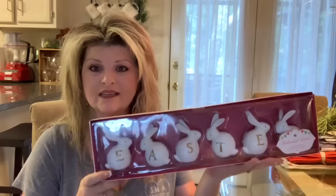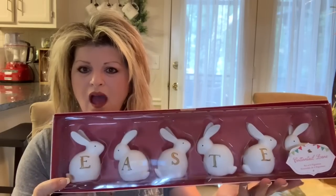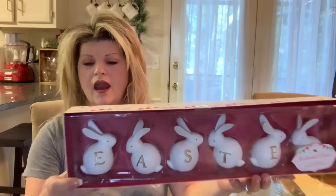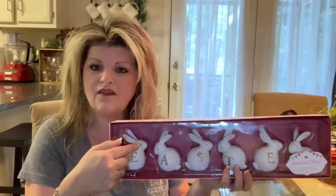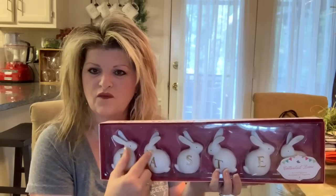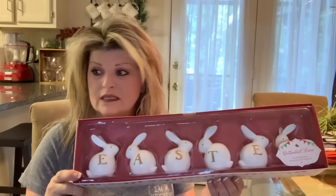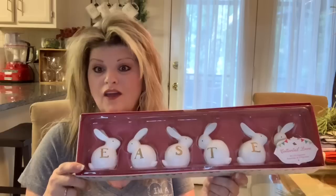My first item is these cute little figurines that spell out Easter — white ceramic little Easter bunnies. I'm sorry for the glare. I got this at Home Goods and paid $12.99 for it. I really thought these were cute — the way I could space them, and I love how each one of them is facing each other in little groups, even though the letters are still straight. These would sit perfect on your TV stand or media cabinet.